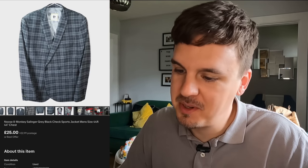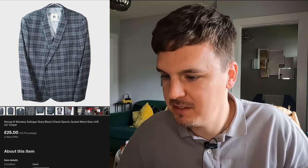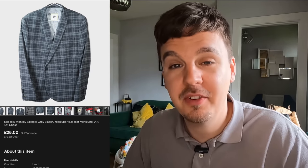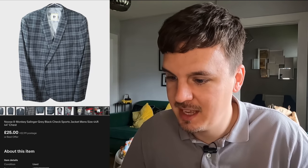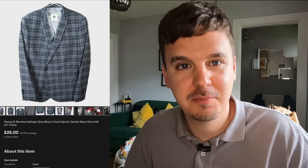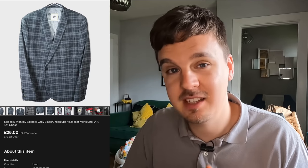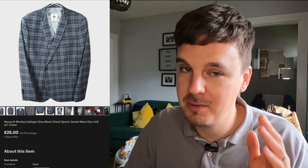We also have clothing — similar to trainers, it gets listed on eBay, Depop, Vinted, and if it's vintage, Etsy. I've got this Noosa Monkey blazer from the boot sale. A new subscriber actually bought this from me — I think it was Lisa — and we agreed on £25. After fees I probably made about £12 profit. I'm still experimenting with clothing, seeing what styles to look for and what names to learn. Noosa Monkey seems decent; I probably could have got £30–35 but subscribers always get the best prices.